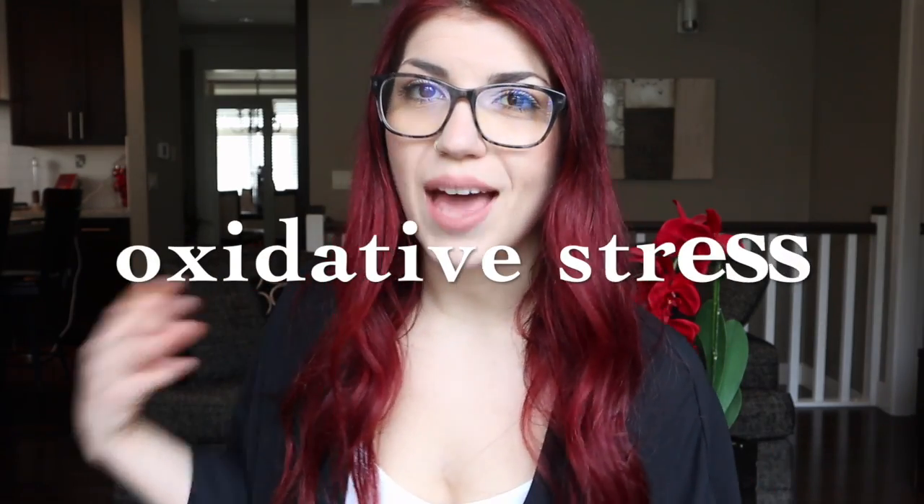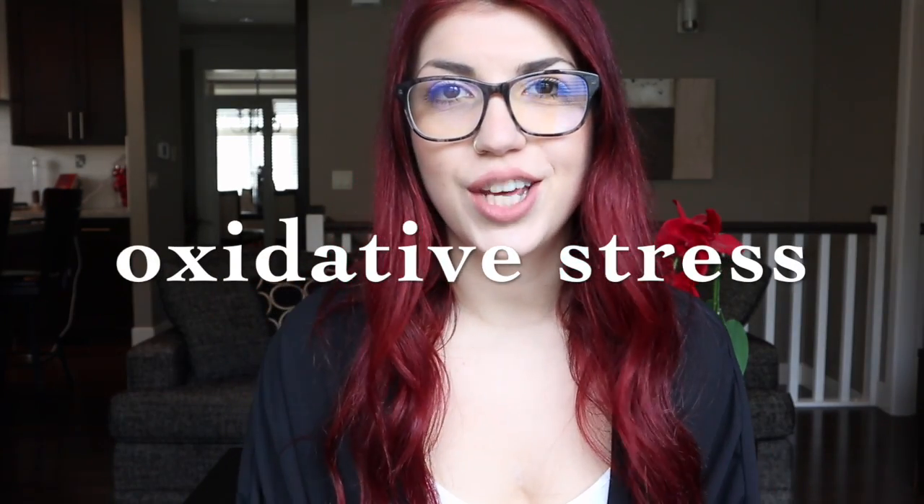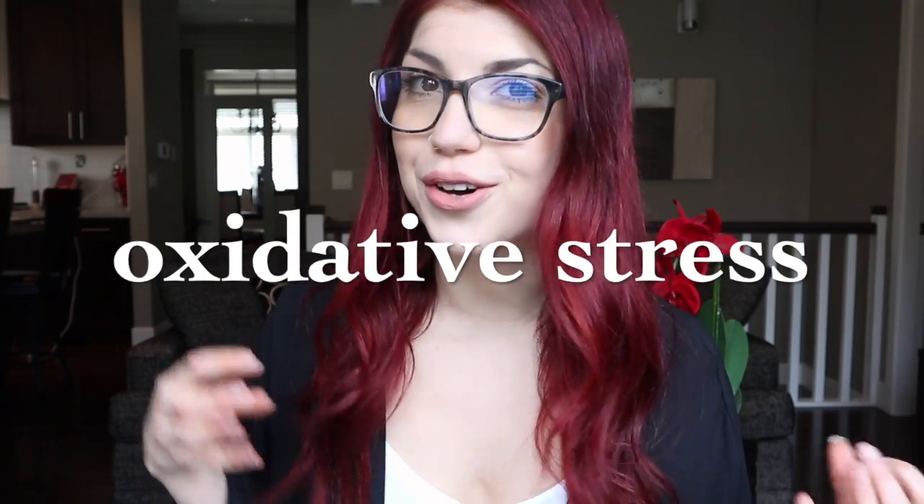The word antioxidant is thrown around all the time, and sometimes I wonder if it's truly being understood. Oxidation is a chemical reaction that occurs in the human body, and this produces something called a free radical. How I like to remember free radicals is that they are basically an out-of-control atom.